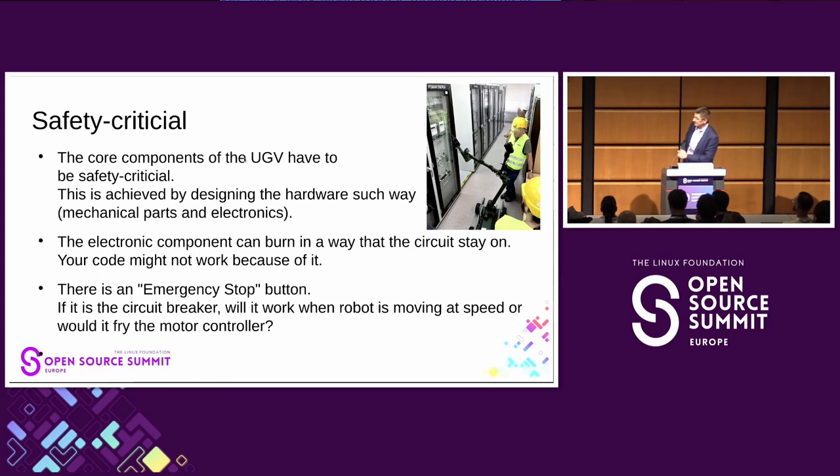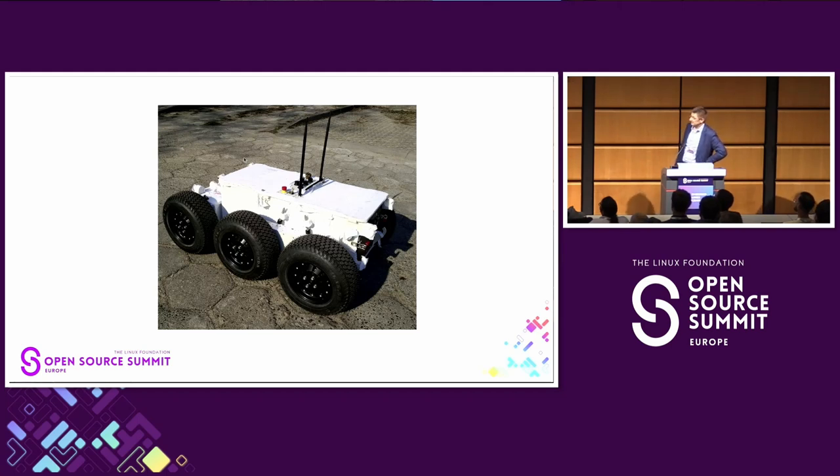Sometimes a transistor can burn out in a way that it conducts power, so you may not rely in software on something you've turned off actually being off. There's usually an emergency stop button for bigger devices, but sometimes it doesn't work. We have this robot created for a European Space Agency project — that's why the color. My colleague pressed the emergency stop button with his butt while riding the robot at 10 km/h, and it blew out all the controllers. Everybody had tested the emergency stop while the device was running but stopped — nobody had tested stopping it at full power. It's like putting your brakes on at full speed.